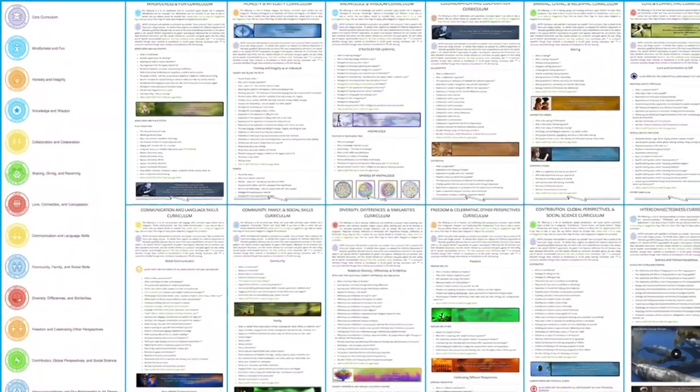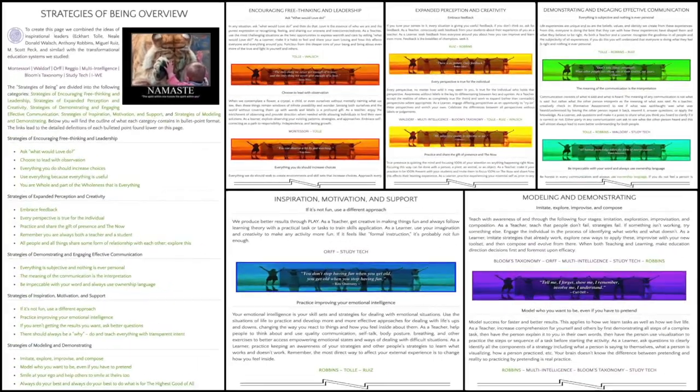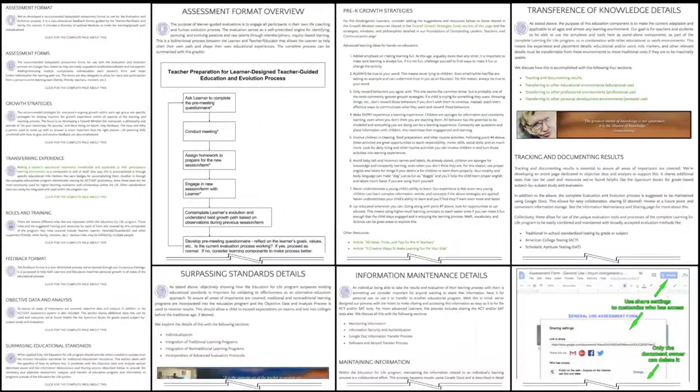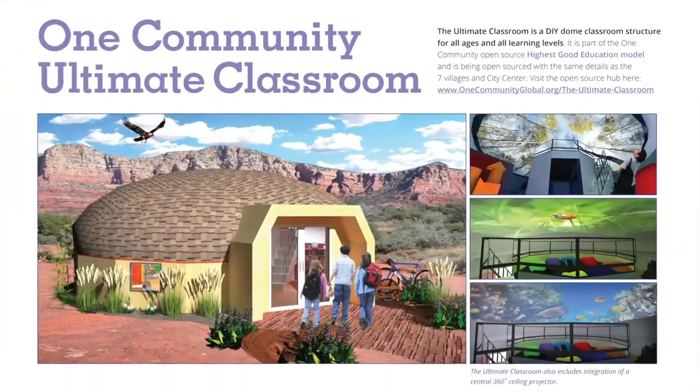12 detailed and progressive curriculum outlines are also complete, along with summaries and integration of all the best known alternative education programs including Montessori, Waldorf, Orff, Reggio, and more. Also completed are leadership skills, collaborative assessment formats and forums, a global online free education resource hub, classroom design, and more.